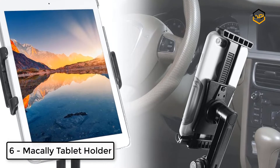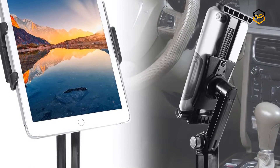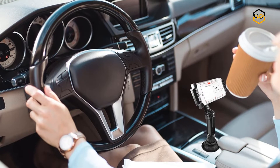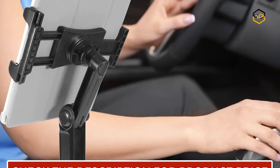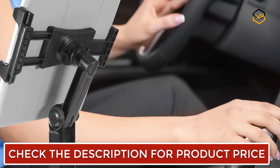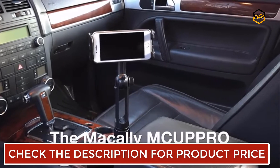At number 6 we have the Macally Tablet Holder. This tablet holder for car is a must-have roadside companion. It offers a comfortable hands-free viewing experience that will allow you to focus more on the road and less time fumbling with your tablet or phone. You can set your phone or tablet to your desired viewing angle where it's easily reachable and perfectly in view.